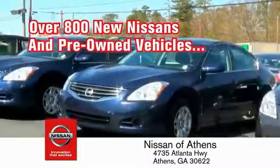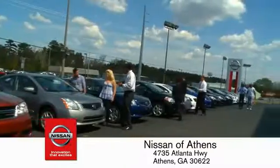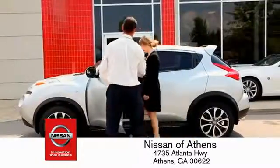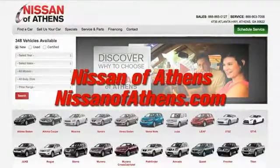A variety of pre-owned vehicles — every deal backed by our promise to give you an honest quote and the best customer service possible. If Nissan of Athens doesn't have the vehicle you want in stock, we'll find it and deliver it right to your door.